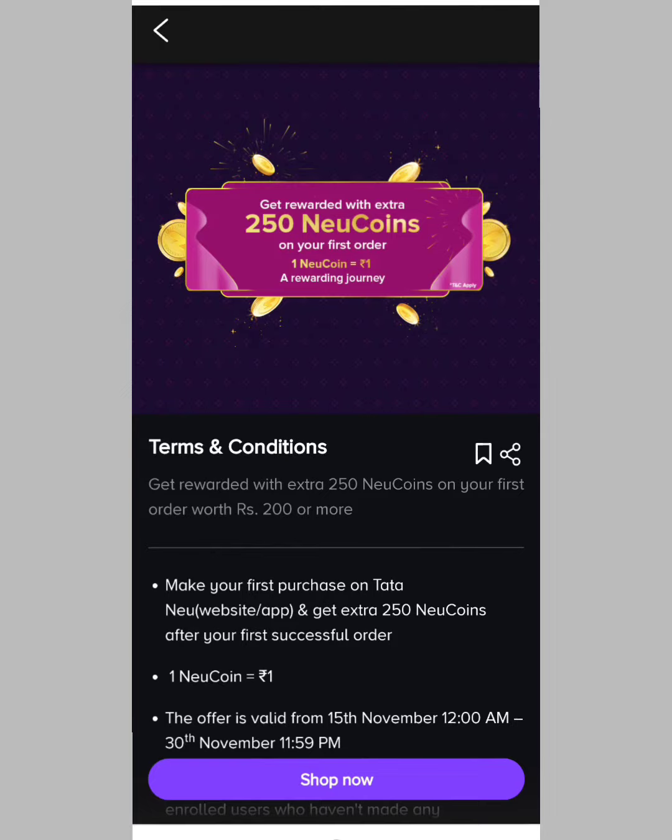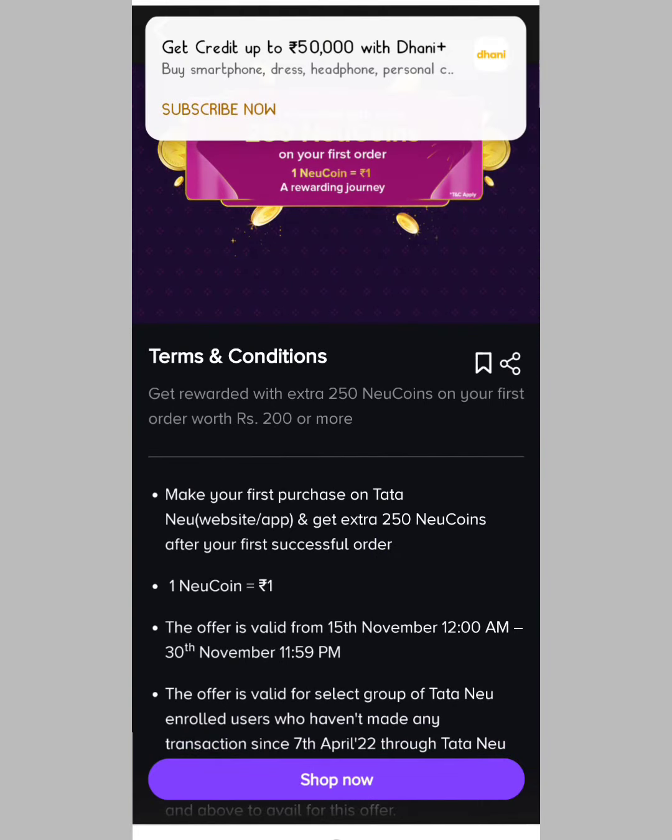Last time there was no minimum order, but after that the minimum order value was 100 rupees. You had to reach a price of 100 rupees, and you were getting the free product from Tata New.